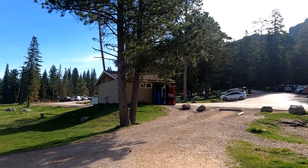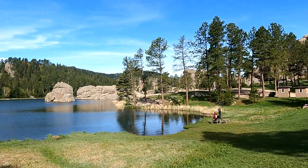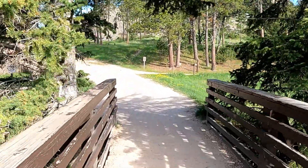This second hike is on a section of the Sunday Gulch Trail. To reach the Sunday Gulch Trail from the parking lot, turn right and keep the lake on your left.